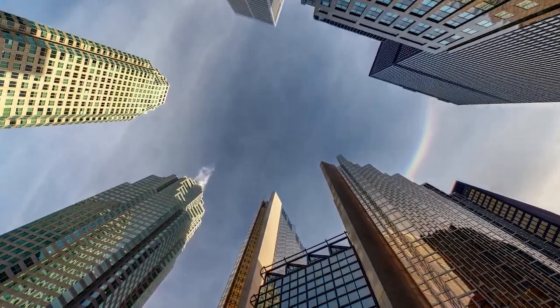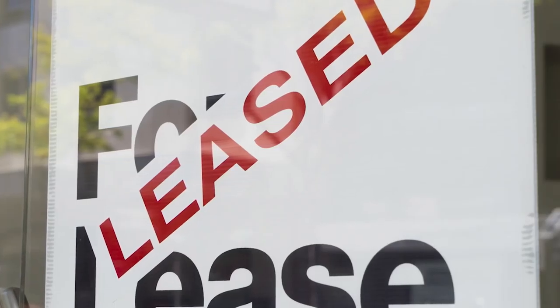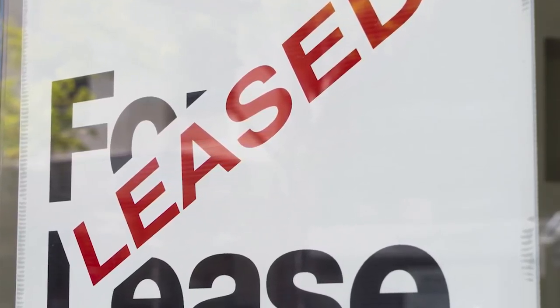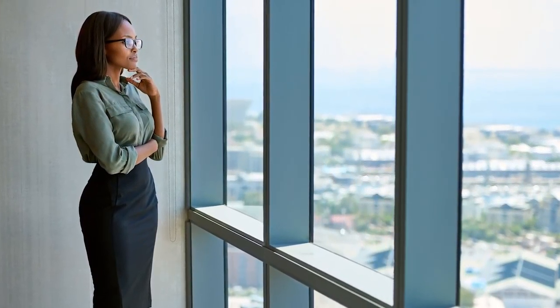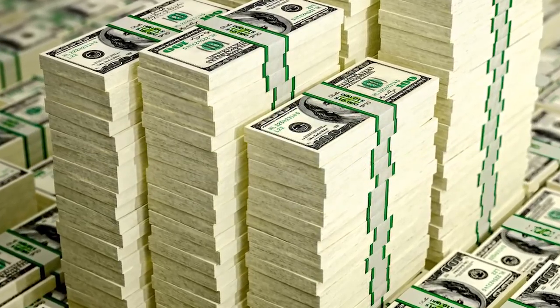One last thing before I go through some case studies: when you're looking at your ROI, don't just look at the energy savings. Look at occupancy, tenant retention, tenant comfort, the reputation of your building, and the rent rates you can get. All of that factors into your ROI. It's not just about the energy savings — there's a lot of additional money to be had from a project like this.